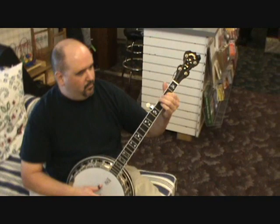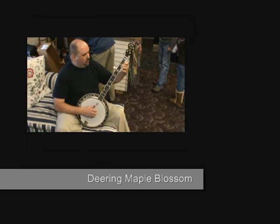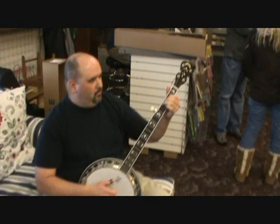Now we've got a Deering Maple Blossom here. There's just something lacking in the sound of it compared to the Stelling he was just playing. I don't know if that's coming through on the camera, but live and in person there's a marked difference between the two banjos. Can you hear that, Ellen? A little different tone? A little different ambiance? Yeah. So we have professional banjo critique from Ellen Slansky here, and our advisor has just let us know that this one doesn't have quite the sound that the Stelling did.